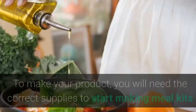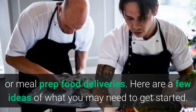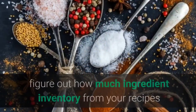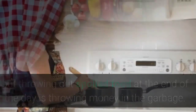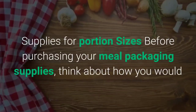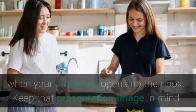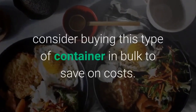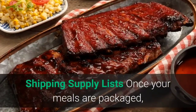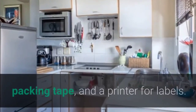Step 6: Meal business packaging and containers. To make your product, you will need the correct supplies. First, build an initial ingredient list based on projected sales to figure out how much inventory you need — buying in bulk keeps costs down, but avoid letting food spoil. For portion sizes, think about how your partially cooked meals or pre-prepped ingredients will be presented when the customer opens their box — keep that presentation image in mind when choosing the size, material, and shape of your containers, and consider buying in bulk if your menu is stable. For shipping, you'll need boxes, dry ice to keep everything cold, packing tape, and a label printer.